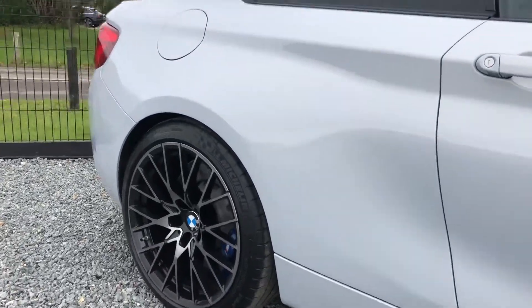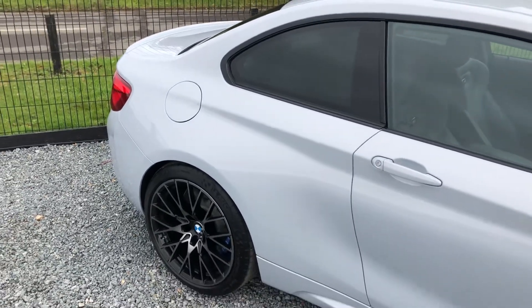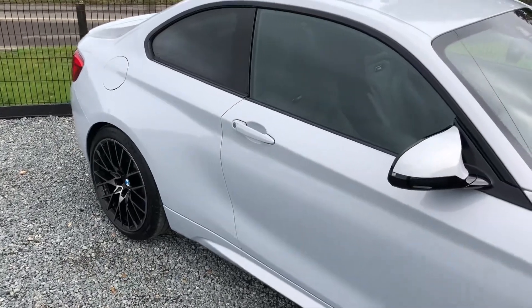It comes with BMW warranty until 2022, two keys, an October 2022 MOT, BMW mats, and it is ready to drive away.